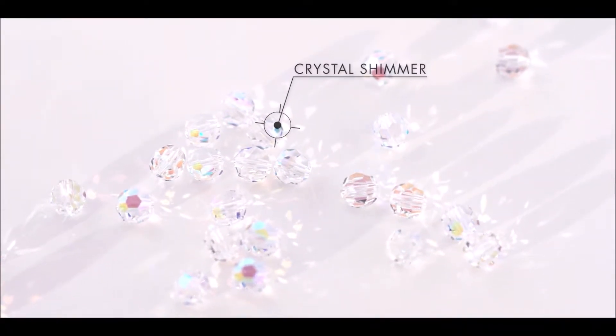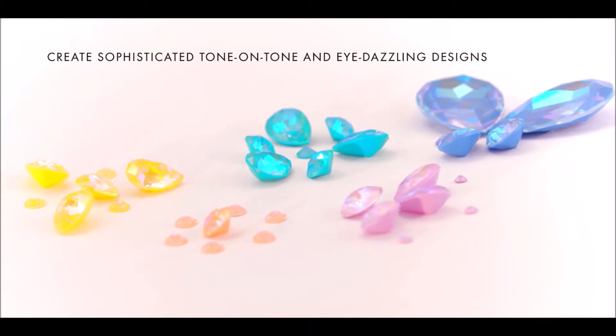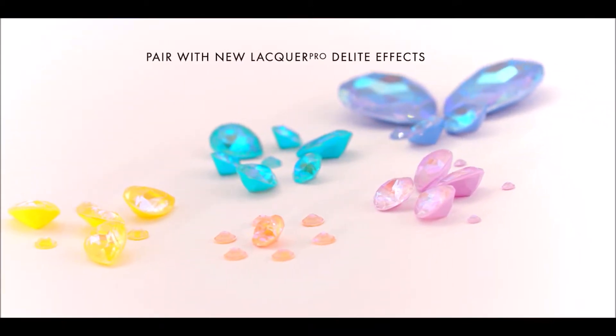In addition, the classic bead will also be available in crystal shimmer. These line extensions expand the opportunities for do-it-yourselfers to create sophisticated tone-on-tone and eye-dazzling designs, especially when paired with new lacquer pro delight effects.